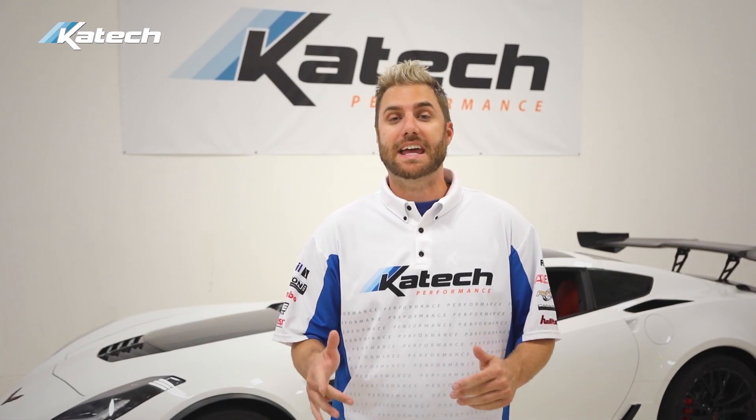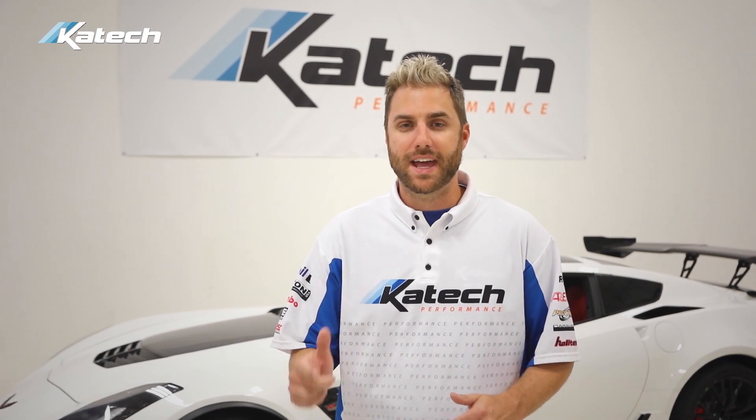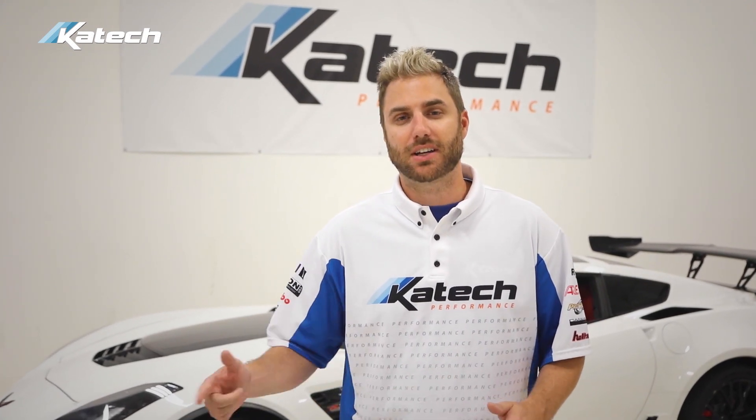If you're interested in the LTK heads for your engine, or want to build an engine with over 800 horsepower naturally aspirated, check out ktechengines.com.